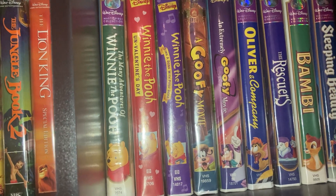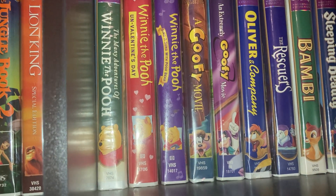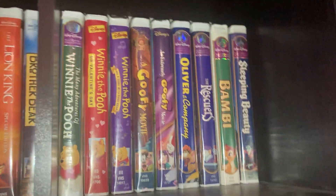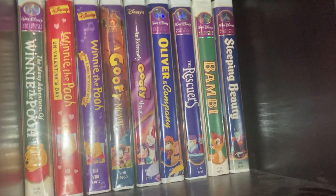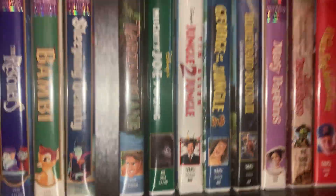We got some Winnie the Pooh tapes: The Many Adventures of Winnie the Pooh, Winnie the Pooh: A Valentine for You, Winnie the Pooh: Sing a Song with Pooh Bear. A Goofy Movie — this is the Gold Classic Collection — and An Extremely Goofy Movie, Oliver and Company, The Rescuers, Bambi, Sleeping Beauty — these are all Platinum Editions.